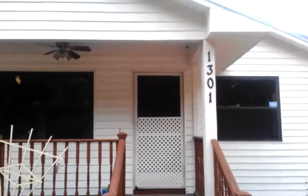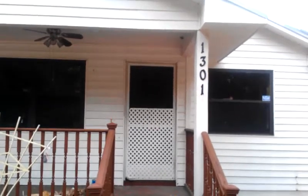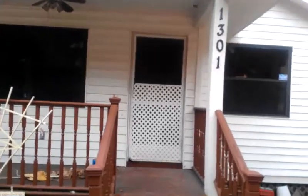Hi guys, this is Jorge Vasquez with Rental4Income.com. We're going to be looking at a property — a great investment rental property. This is Cayuga Part 2.